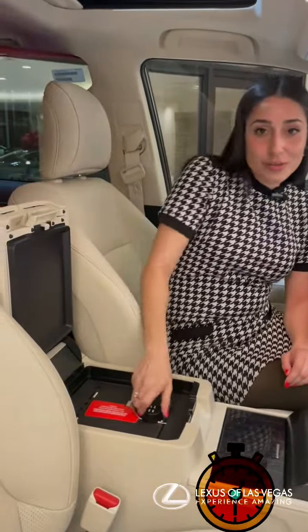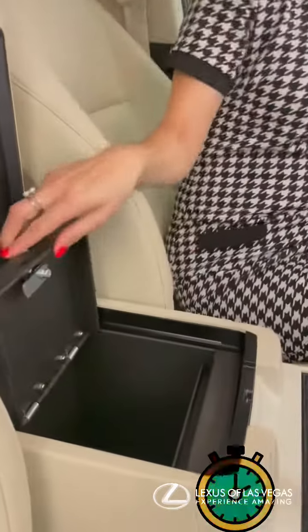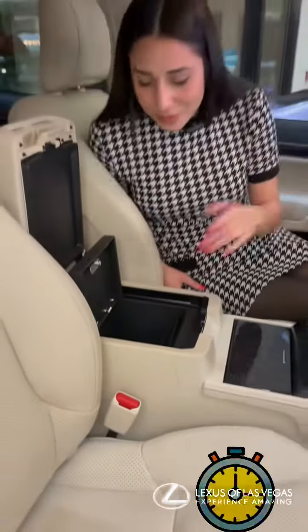The center console slides forward for an armrest, but when you open it there's an in-vehicle safe. We're starting to order all of our GXs with this — really cool to hide your goodies.